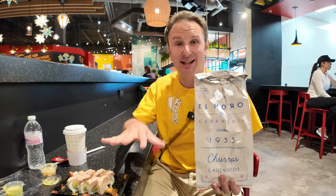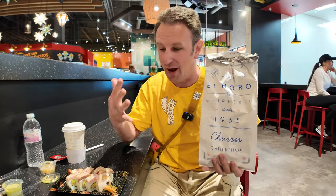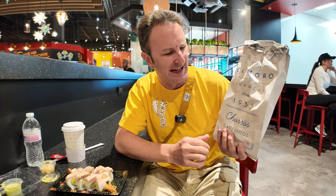Hey fellow foodies, today we are at Mercado Gonzalez, a new Mexican food hall that's open in Costa Mesa, California. In this video, I'm going to show you around, but first I'm going to show you a couple things we've got to eat here.